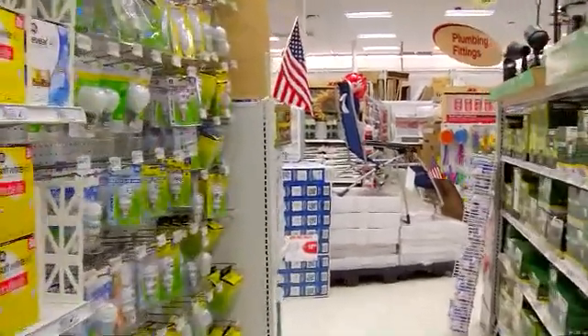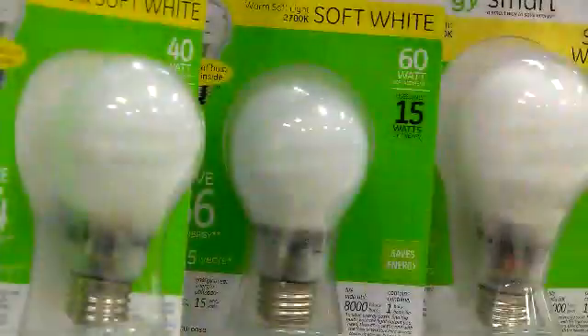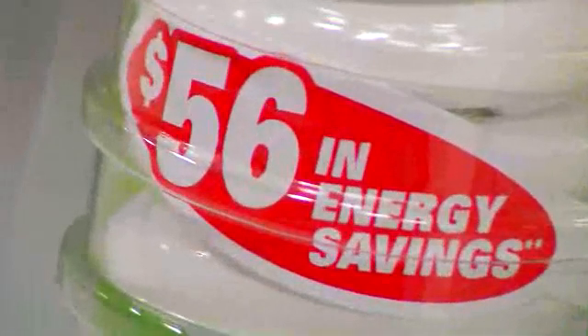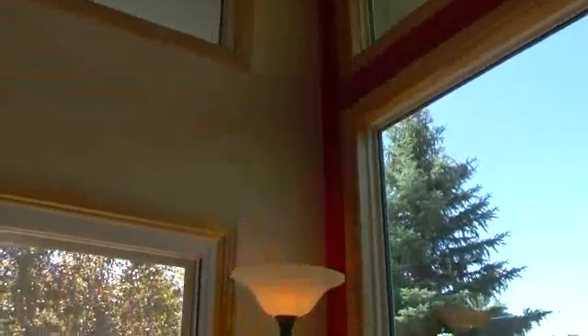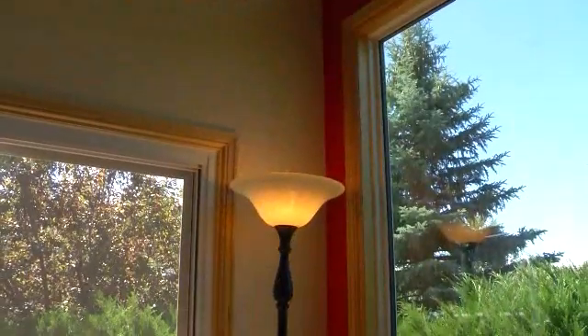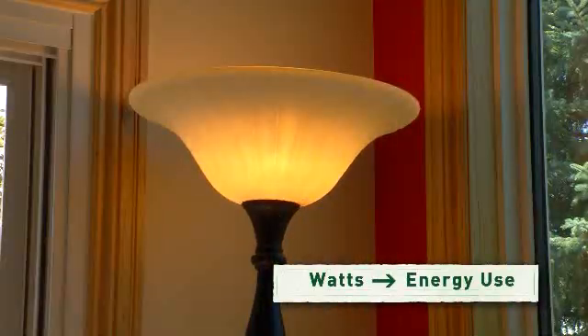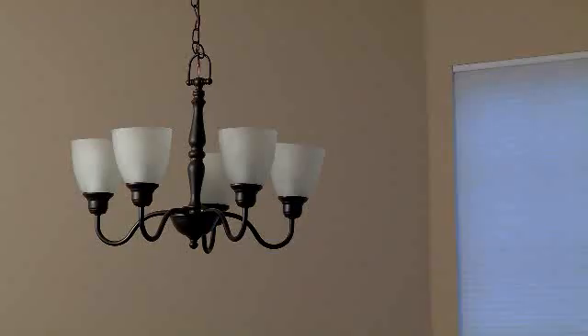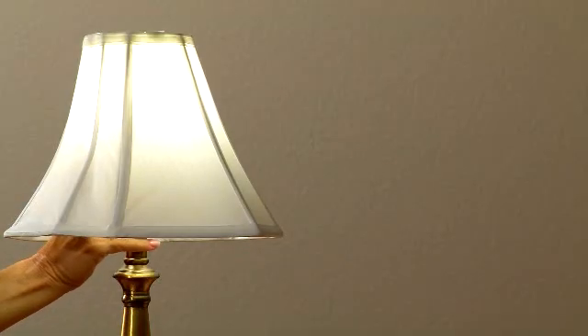Today you'll see more light bulb options in stores. These bulbs will give you the light you want while saving you energy and money. There's something to consider: in the past we bought light bulbs based on how much energy, or how many watts, they use. But today's energy-saving light bulbs use up to 80% less power to give you the same amount of light.